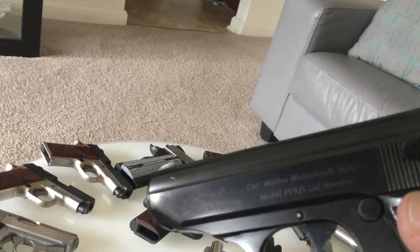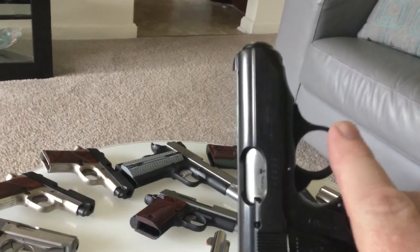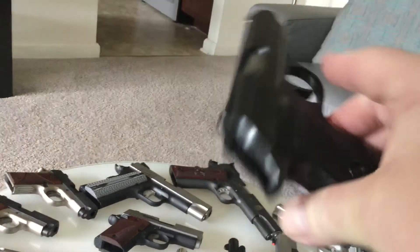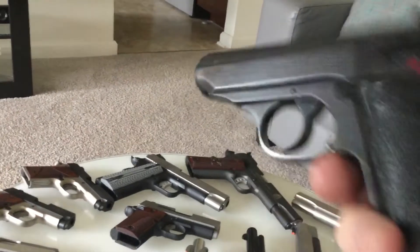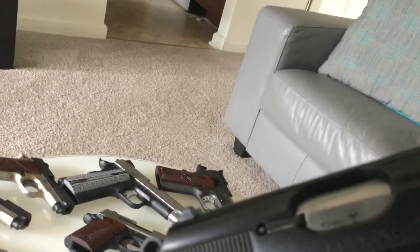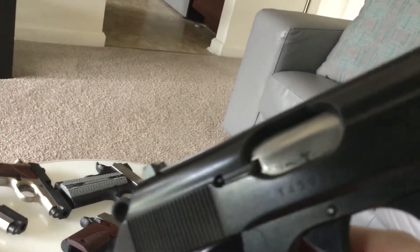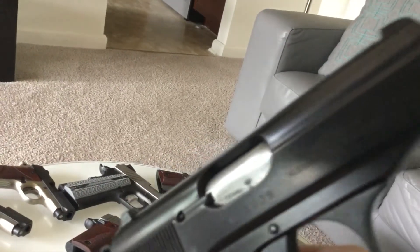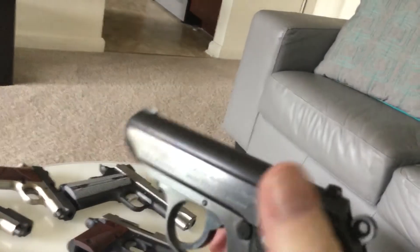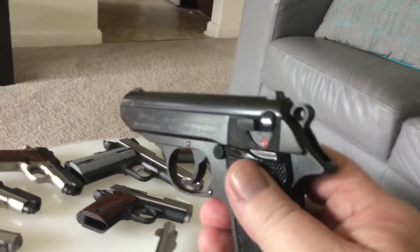For those of you who know, there isn't a West Germany anymore — it's just Germany. This is an excellent shooting gun; the recoil is a bit harsh. It's a 1970 model — you can just barely see the '70 on the barrel. It has the decocker — red for dead. It's a great pistol; I carried this for a while over the summer.